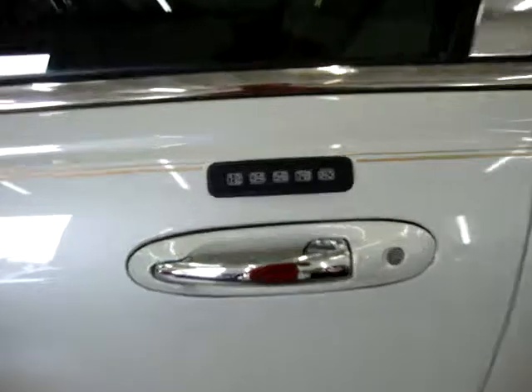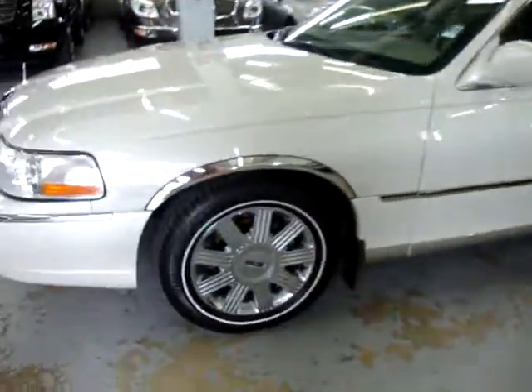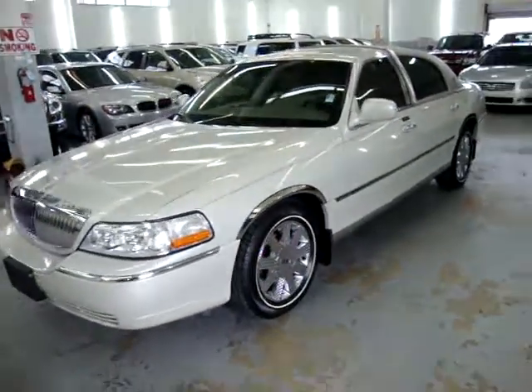It has keyless entry with a remote. The chrome wheels are in excellent shape — no curb rash, no corrosion, no oxidation. They're in perfect shape.